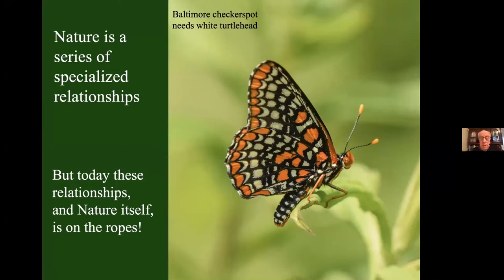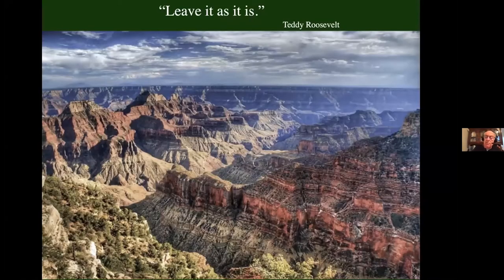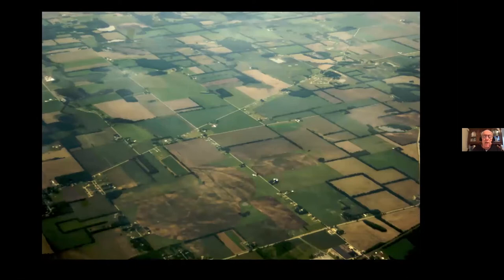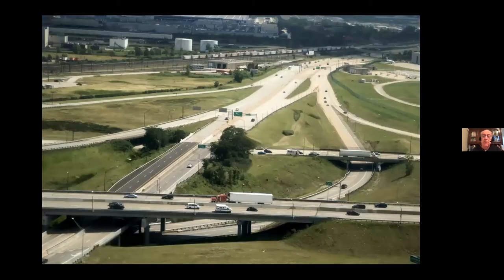The problem is that today those relationships — nature itself — is on the ropes, because we did not take Teddy Roosevelt's advice. Back in 1908, Teddy heard that Arizona was going to mine the Grand Canyon. He went to the canyon, looked over the edge and said, 'Leave it as it is,' and with those five words started the process of creating Grand Canyon National Park. Today we can't leave the country as it was because we haven't. Only about 5% of the lower 48 states is anything close to its original pristine ecological condition. We've logged the country repeatedly, tilled it, drained it, grazed it — there are 770 million acres of rangeland in the U.S., four and a half times the size of Texas. And of course we paved it or otherwise developed it.